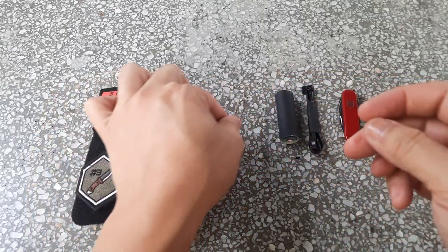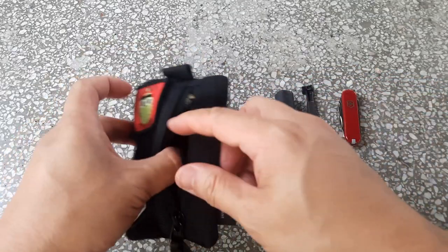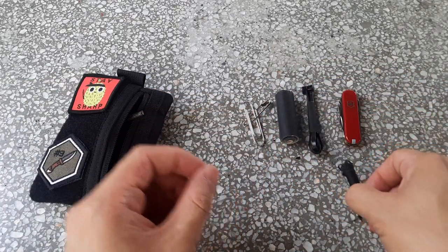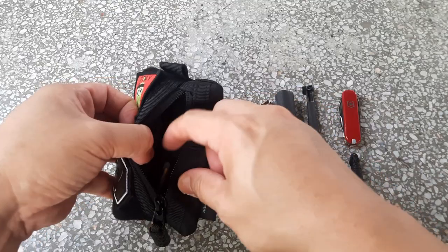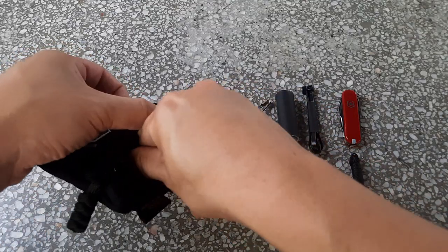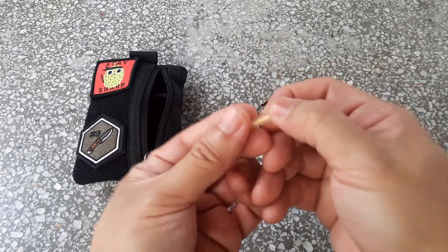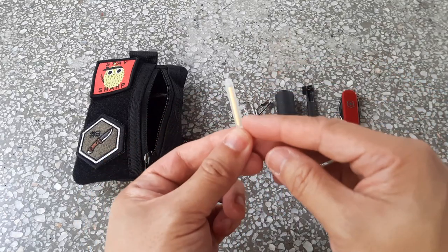Also useful items — cordage in the form of Kevlar thread. I'm also fond of these mini glow sticks where you break them and they glow.